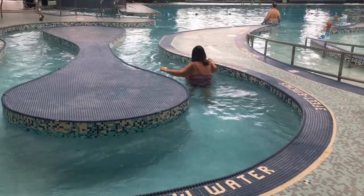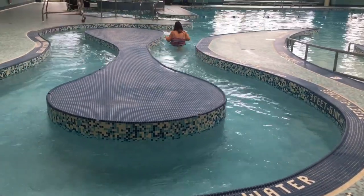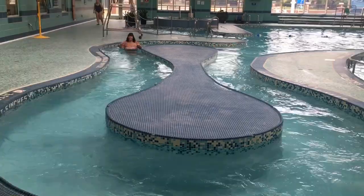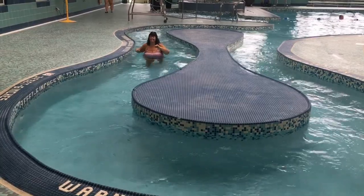Nice pool. Got to get those arm laps in — got to get rid of those back wings. Finishing off my exercise session with a little dip in the hot tub with my adorable hubby.